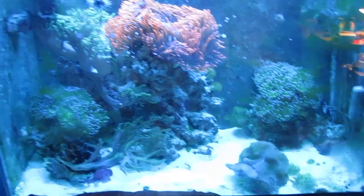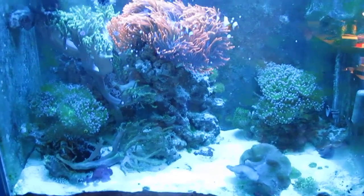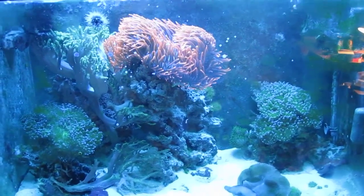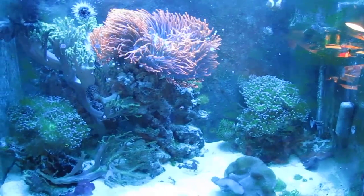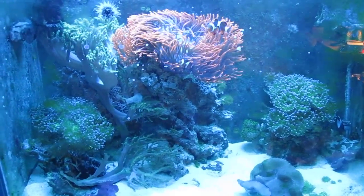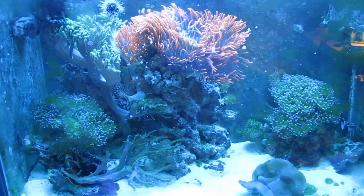Anyway, that's the tank right now. Presentation-wise it's in pretty terrible shape, but health-wise everything looks pretty healthy. Hopefully in a couple of days I'll get a chance to scrape the sides and organize things a little bit — and then maybe go away for a couple of months again. Alright, talk to you guys.